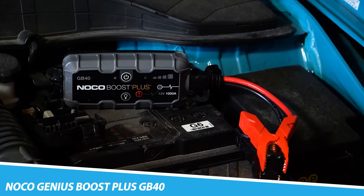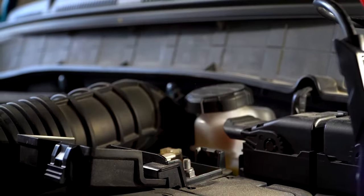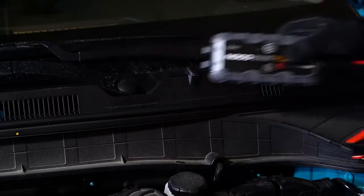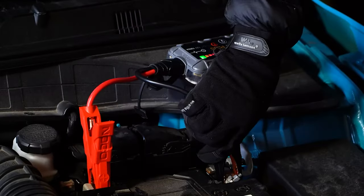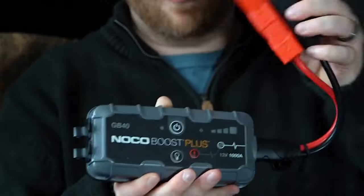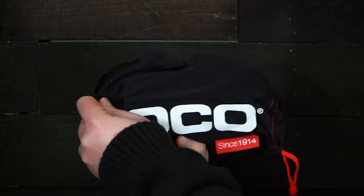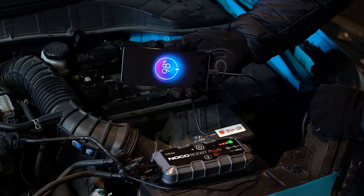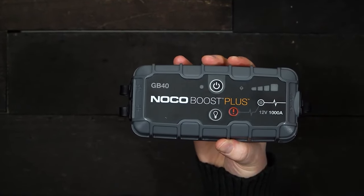Noco Genius Boost Plus GB40 — safely jumpstart a dead battery in seconds with this compact yet powerful 1000-amp portable lithium car battery jumpstarter pack, providing up to 20 jumpstarts on a single charge. Rated for gasoline engines up to 6 liters and diesel engines up to 3 liters. Safe and easy-to-use without the worry of incorrect connections or sparks.